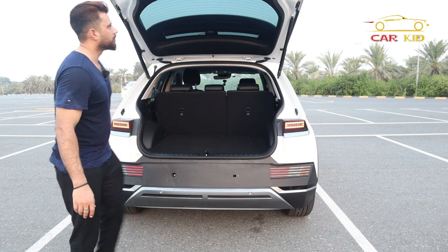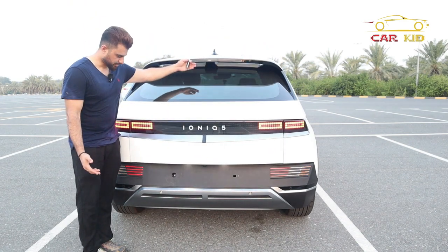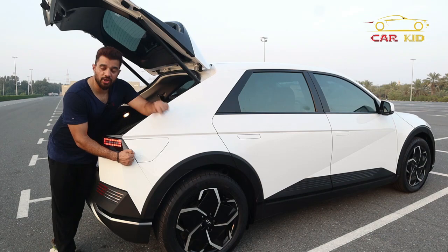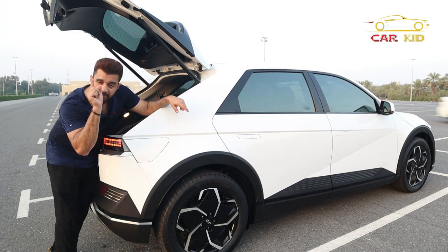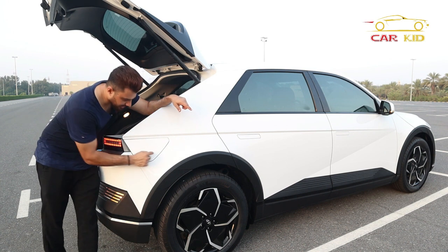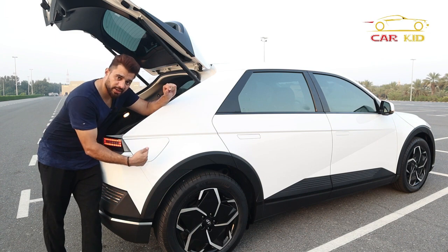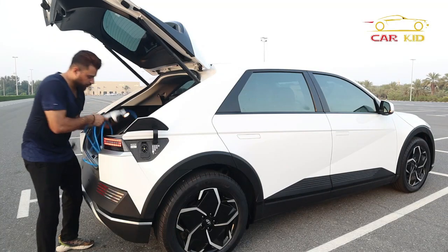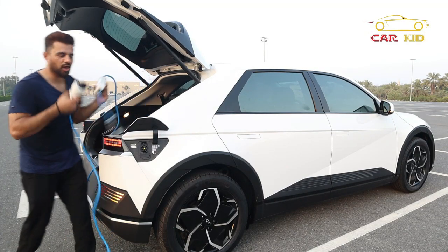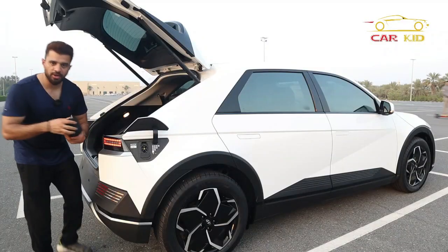Here is the charging port. You can open and close it — there are five pixels here showing you where to press. It's not a touchpad; it's showing you where the button is inside. Press it firmly and it opens like that, where you can plug in your charging cables.